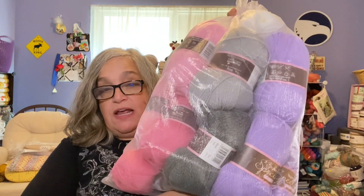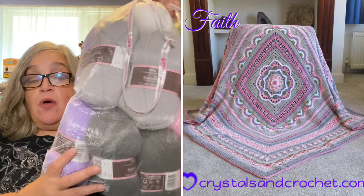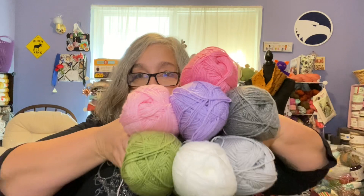Let me show you what she sent me. What I won in the giveaway is this large bag of yarn — there are 17 skeins in here. This is a yarn pack for the Faith Blanket, which was a crochet-along from 2021. I'll put a picture of the blanket on screen and link the pattern below — I believe it's a free pattern. This yarn was bought specifically for the Faith Blanket.